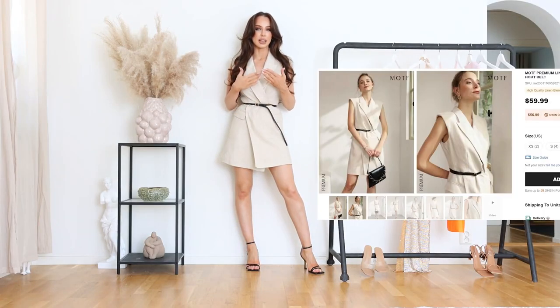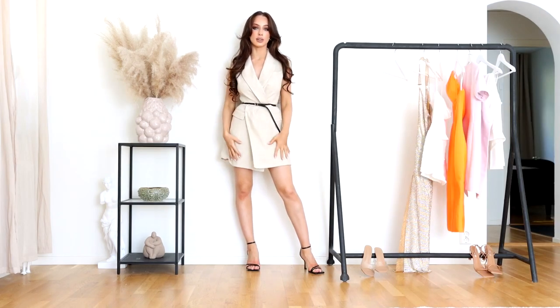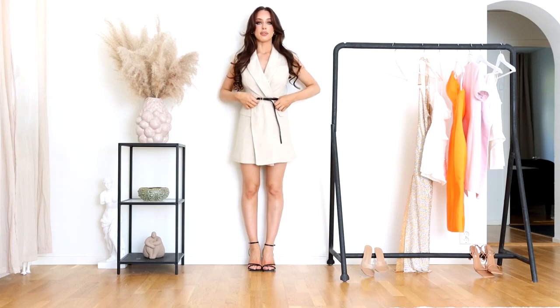The linen fabric they did for this dress — the thickness, the inner lining, everything about it, the seams — I mean it's like 10 out of 10. This is also MOTF, one of my favorite brands.